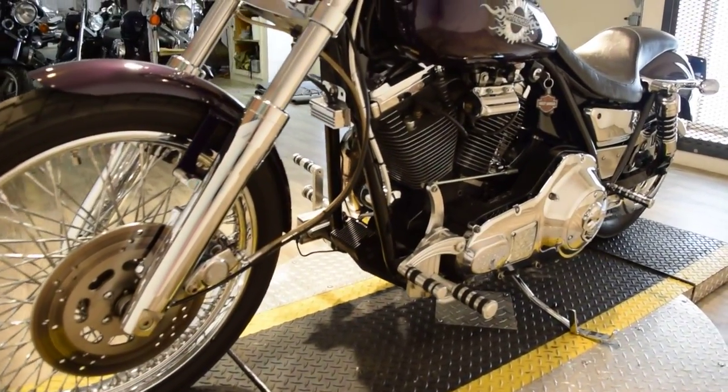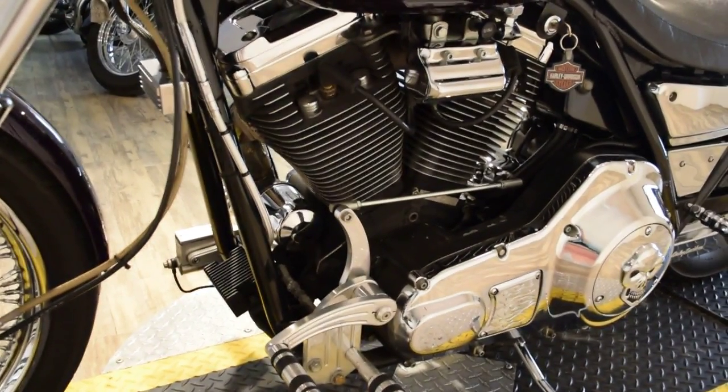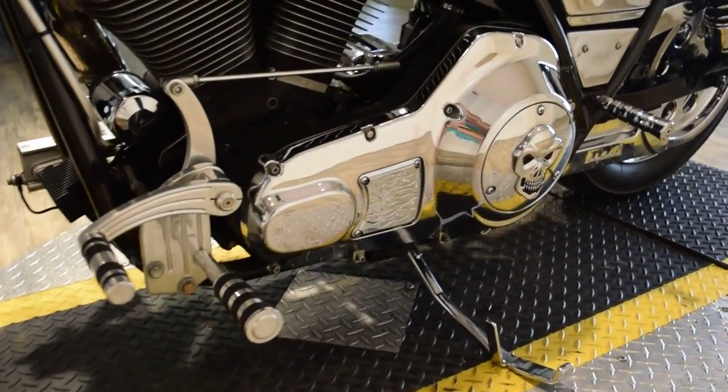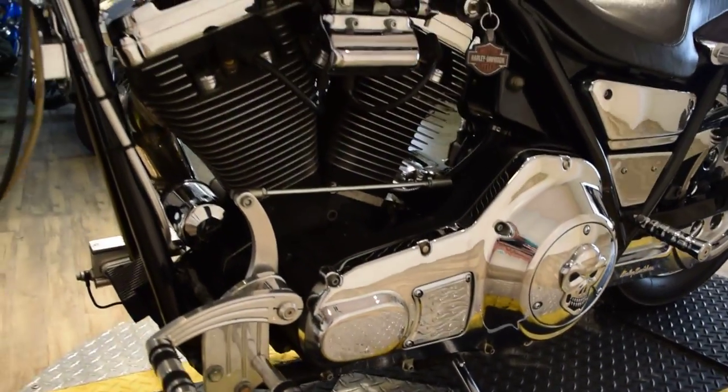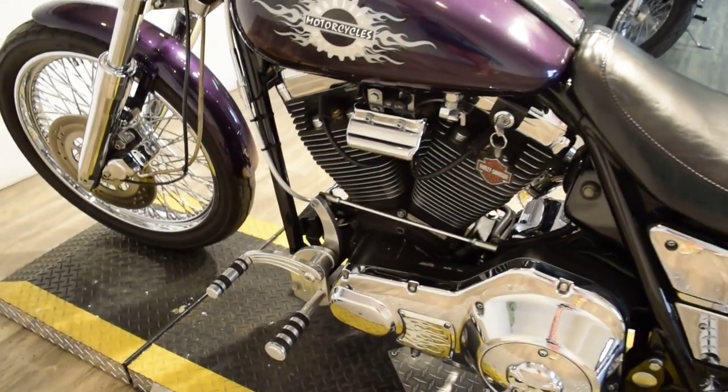If you have any questions on this bike or any of our others, please act fast. We are in our busy summer season, so bikes don't last long. Our number here is 847-526-0500.